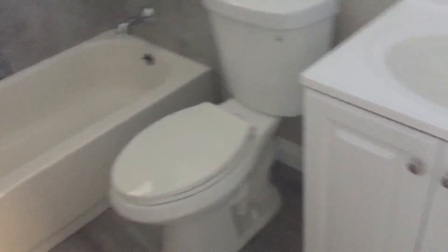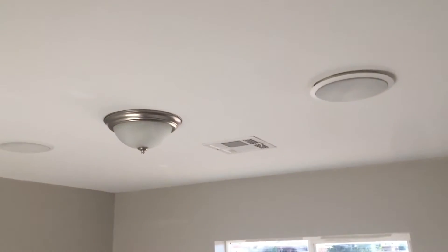We've got four bedrooms. Here's the laundry. Check this out — beautifully tiled. Master bedroom, and we threw speakers in here too. Check out this master — very nice.